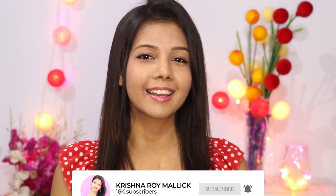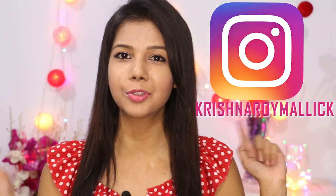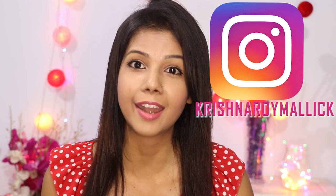Please subscribe to my channel and click on the bell icon so that you can get notified whenever I upload a new video. You can also follow me on Instagram — my Instagram ID is Krishna Rai Malik. You can follow me and like my pictures.